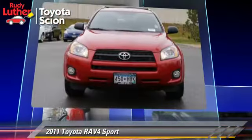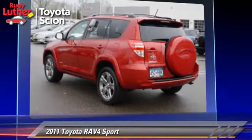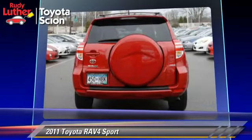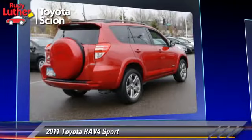This Toyota features premium wheels, four-wheel drive, and tilt wheel. Safety features include side airbags, traction control, and ABS.